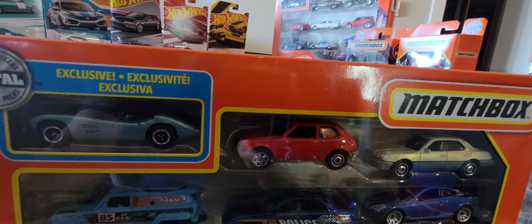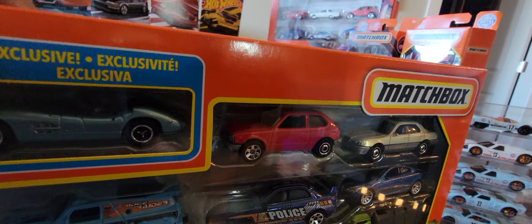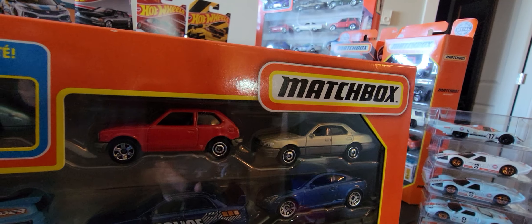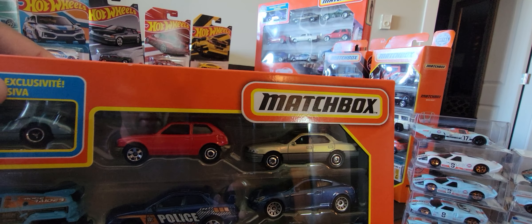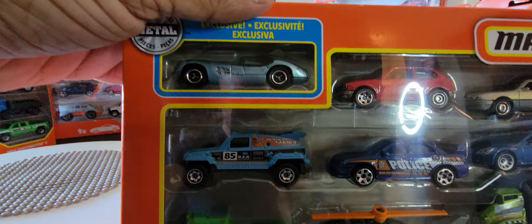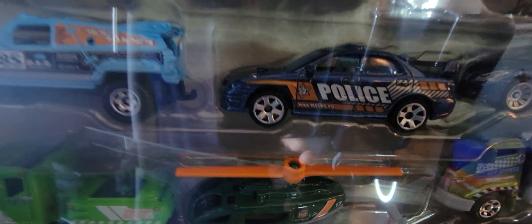Next we have the Honda Civic — this is the third version. The first color variant was white, then it came in yellow, and now we see it in red. It's also part of the main line, so we've seen this vehicle before. Next is a new casting also part of the main line — it is the Lexus. I forget the model name, but it's a really nice vehicle. I've got three of them now; not complaining. Next we have a generic Matchbox vehicle — not licensed, might be called Ridge Raider, not 100% sure.